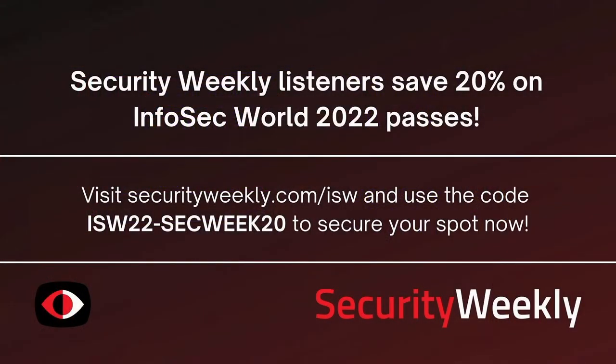His shirt says woo-woo for our audio-only listeners. Josh Morpette is somewhere with us. Quick announcement: Security Weekly listeners save 20% on InfoSecWorld 2022 passes. InfoSecWorld will be held September 27th through the 29th at Disney's Coronado Springs Resort in Lake Buena Vista, Florida. Visit SecurityWeekly.com/ISW and use the code ISW22-SECWEEK20 to secure your spot.